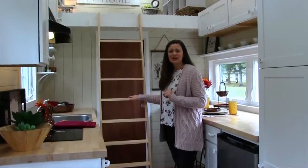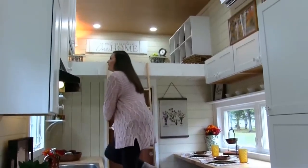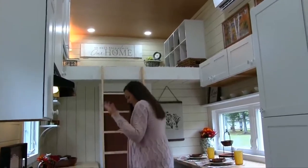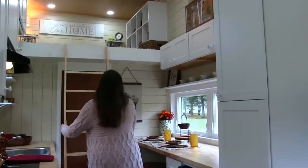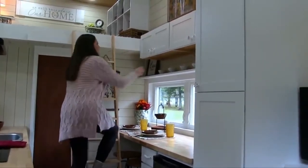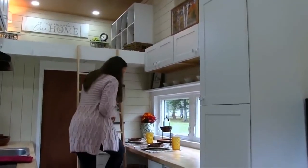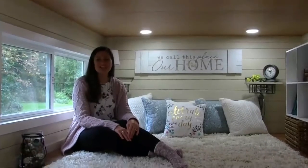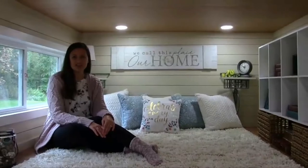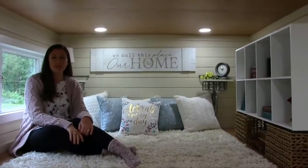Now we're about to take a look at the loft. First, I wanted to show you the ladder — you can access the cabinetry above by use of the ladder, and simply slide it to the other side to access that cabinet as well. Now we're up in this cozy loft space. In this space you can fit a queen-size mattress of your choice, and you'll notice there's enough headroom that once you install your mattress you'll still be able to sit up in the loft.